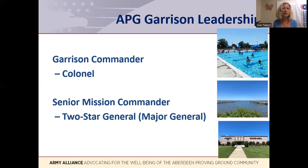APG garrison commanders typically change out every two years, as does the senior mission commander. However, each has a civilian deputy who provides continuity during these transitions.